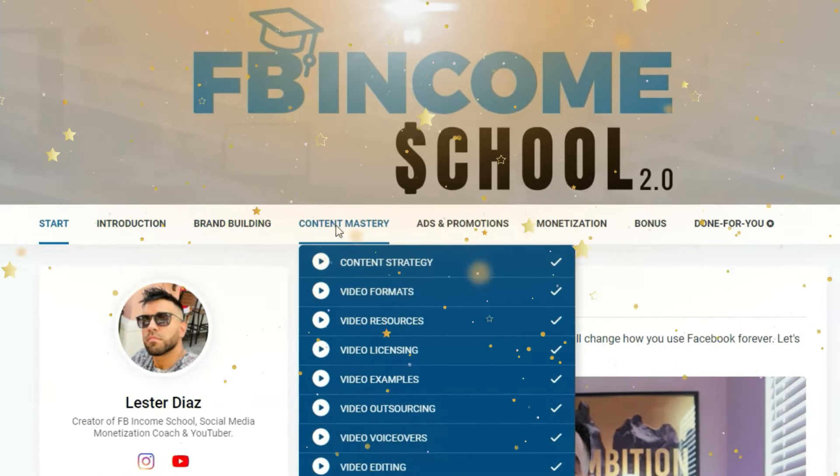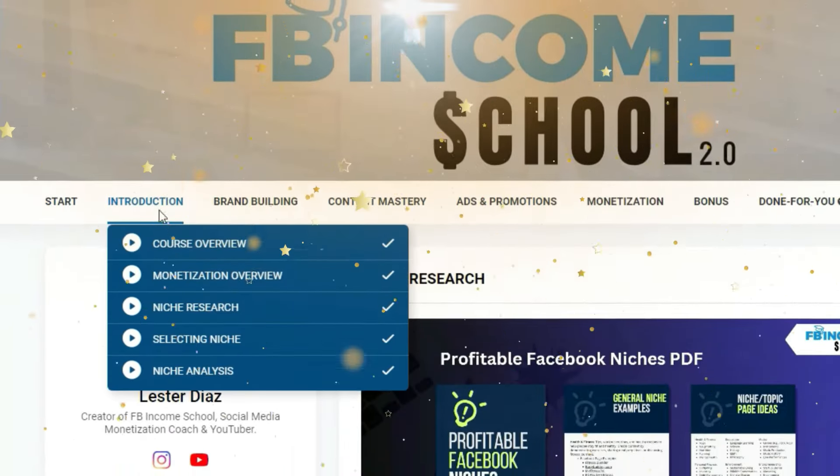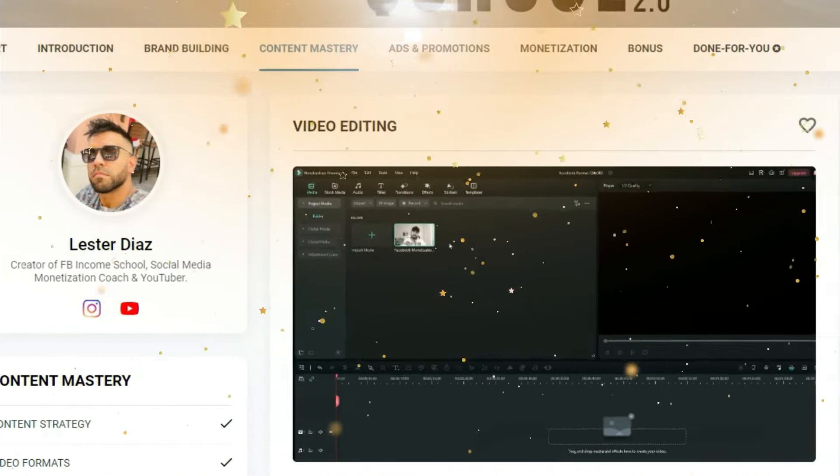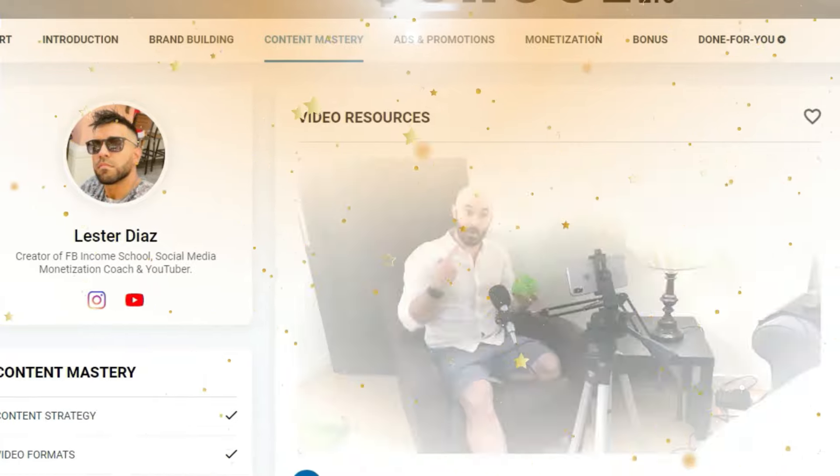If you want to know exactly how I apply this method to build, grow, and monetize Facebook pages, go ahead and check out Facebook Income School in the description below. This is my complete program on how I find niches for Facebook pages to launch in, how I set up my Facebook ads, with step-by-step video tutorials on everything you need to build a successful monetizable Facebook page. And if you want to find out more about the different monetization opportunities that Facebook offers and how you can make money with content creation on Facebook, make sure you watch the next video — I break down exactly what you need to do.